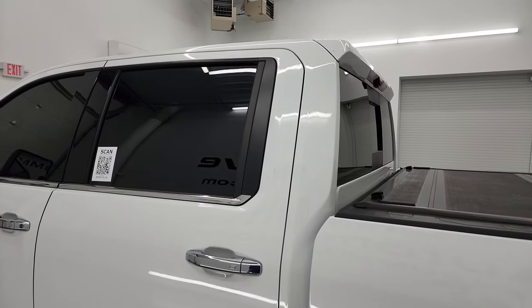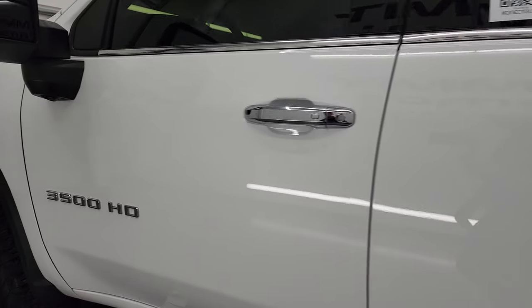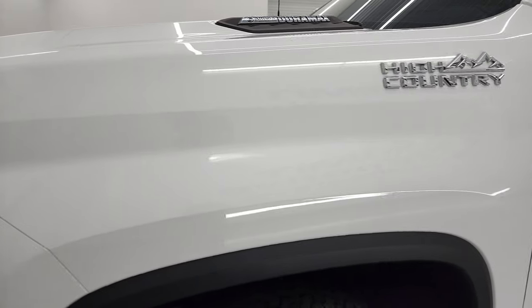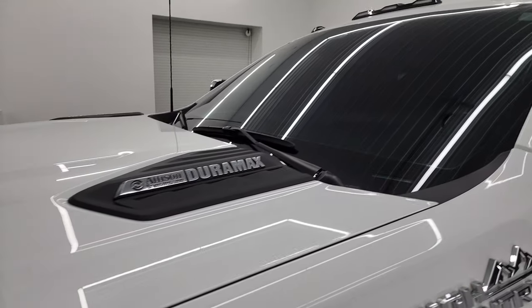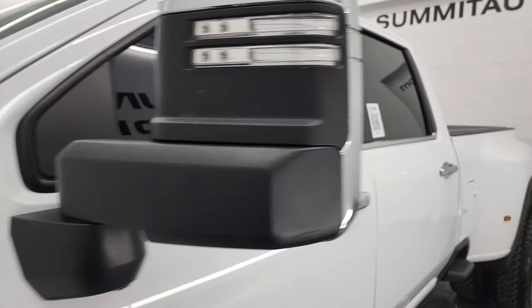The driver's side door and cab are in excellent condition as well. Down the rest of the side, doors look really good, front fender looks really good. And if you like the video, you can subscribe to my YouTube channel at youtube.com/SummitAuto. Click the bell notifications to get updates on the videos I do each and every day. So if this isn't the truck for you, you might just find your next truck there.